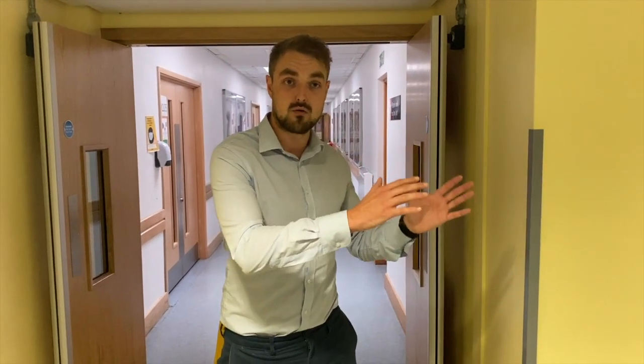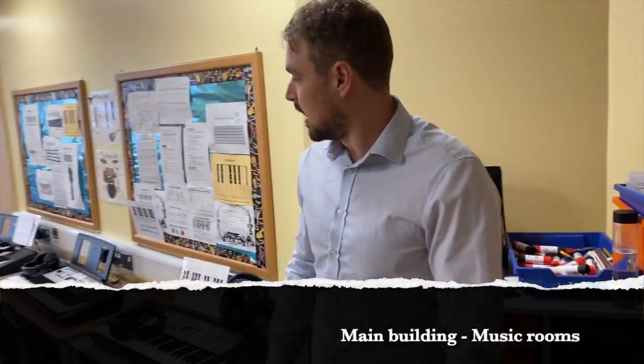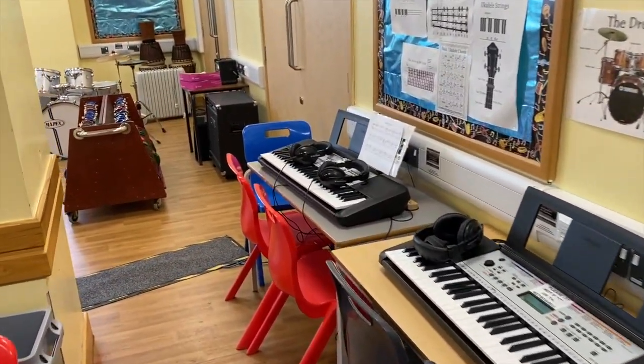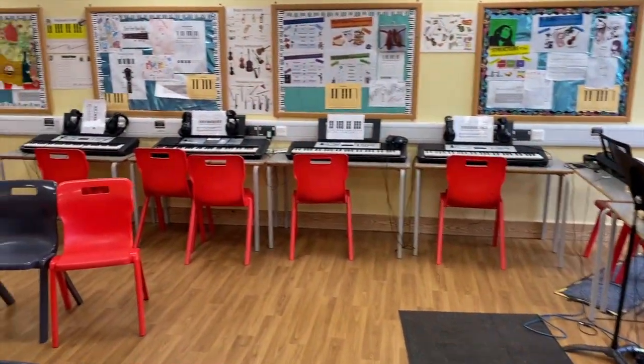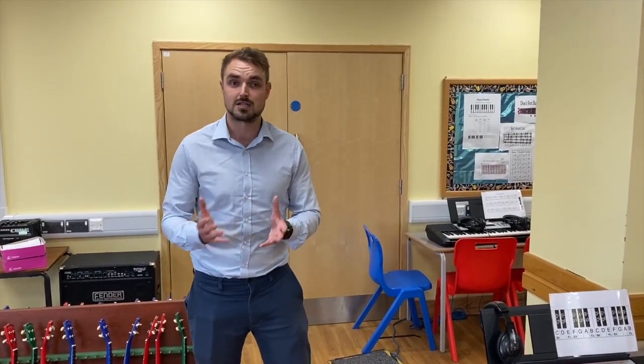Here we are in one of our music rooms. As you can see, it's currently set out for what looks like a keyboard lesson, but there's also a drum kit at the back and guitars on the walls. Just speak to our fantastic music department about any instruments you're interested in playing and they'll certainly see what they can do. We also have concerts put on at Christmas and in the summer — they are absolutely fantastic. Staff attend, your parents and guardians can come, and most importantly it's you putting on the show and representing your school and your families.